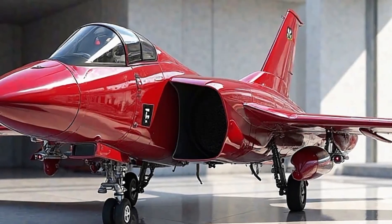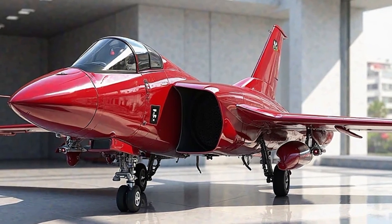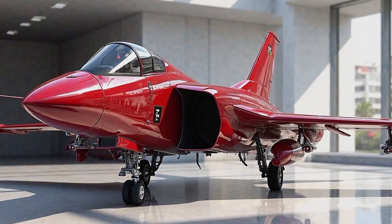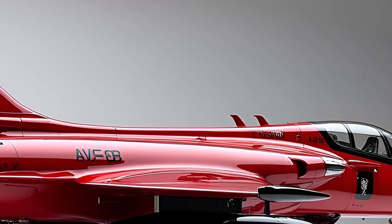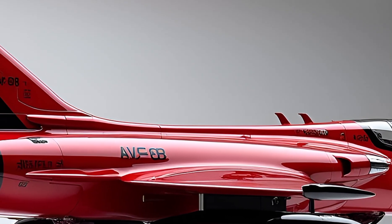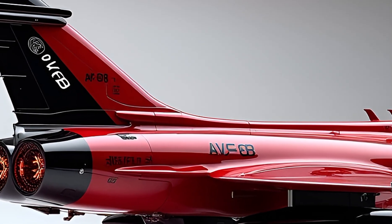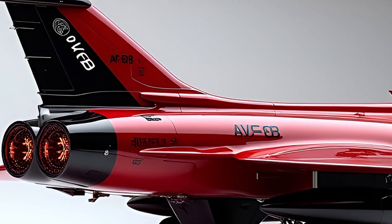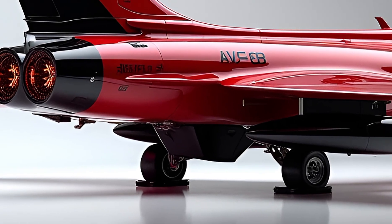The price of the 2025 AV-8B Harrier 2 depends on customization and military contracts, but estimates suggest it ranges between 50 million and 70 million dollars. With its advanced capabilities and improvements, the latest Harrier 2 remains a top choice for modern air forces looking for a fighter jet that excels in both conventional and unconventional warfare. Like, share, and subscribe — see you in the next video.